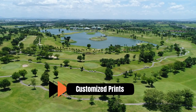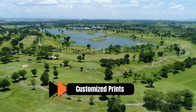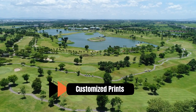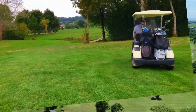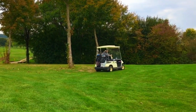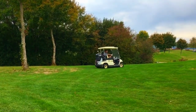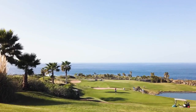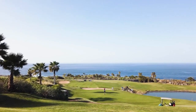Number 8: Customized Prints. Customized golf course prints offer a personalized touch, allowing individuals to commemorate their own golfing experiences or celebrate specific courses that hold sentimental value. Artists can create customized prints based on photographs, memories, or specific requests, incorporating unique details and personal touches.